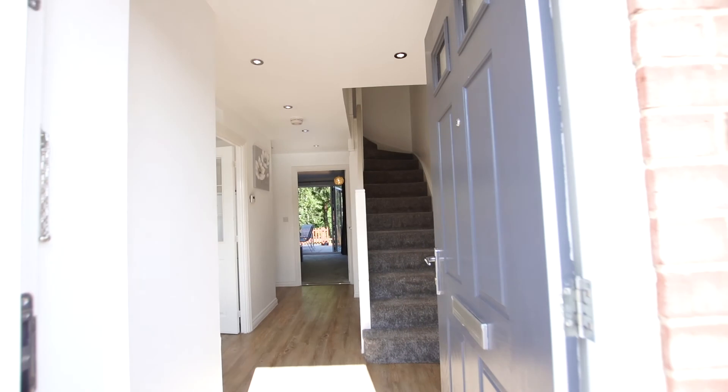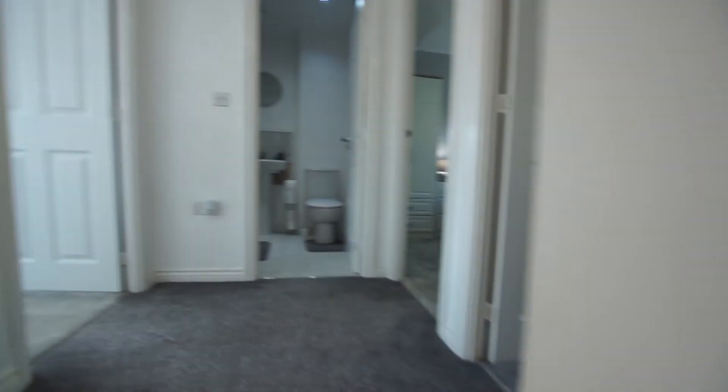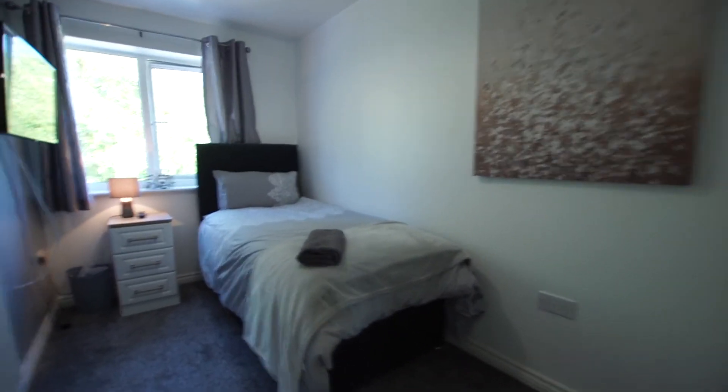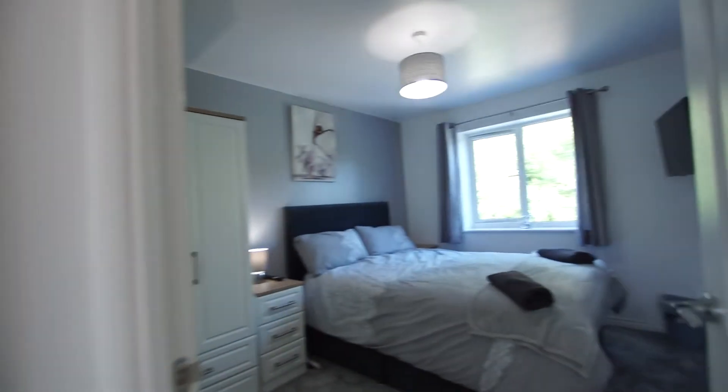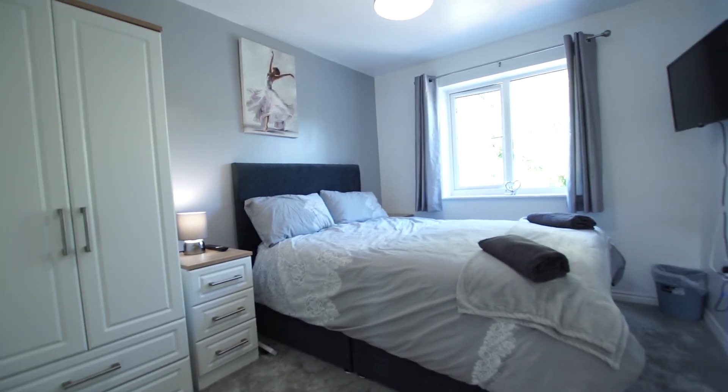Let me show you around upstairs. There are three good-sized bedrooms, ideal for a family, a couple, or if you're a single person who needs to work from home, the third bedroom would make a very adequate study with these extremely engaging views over the canal. This is the second bedroom, which is a really hearty double, again with views over the canal.